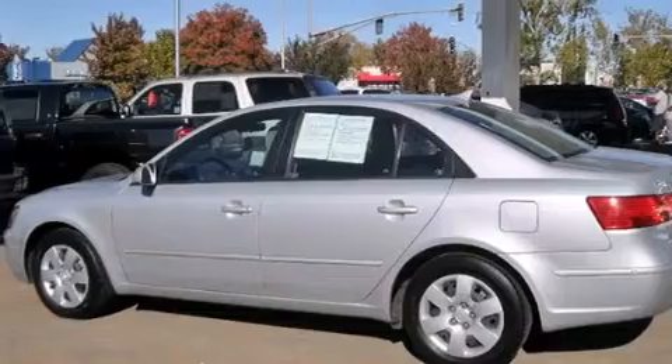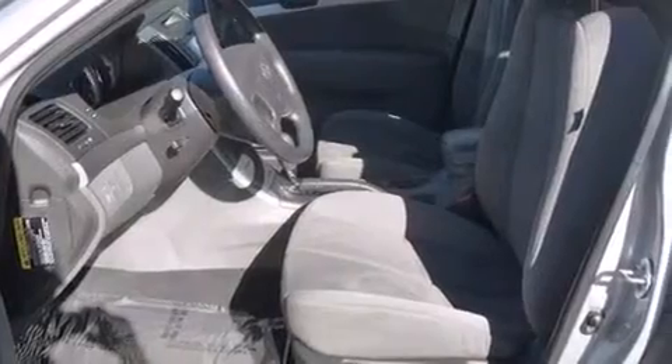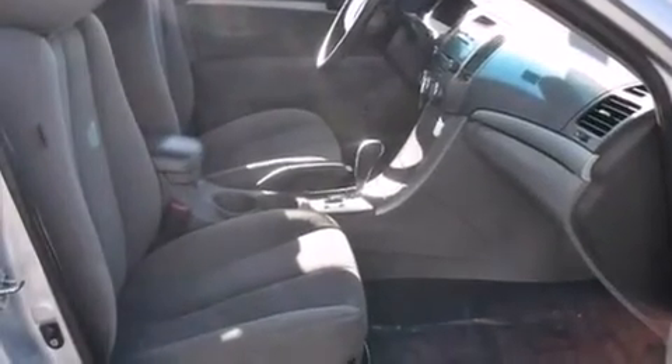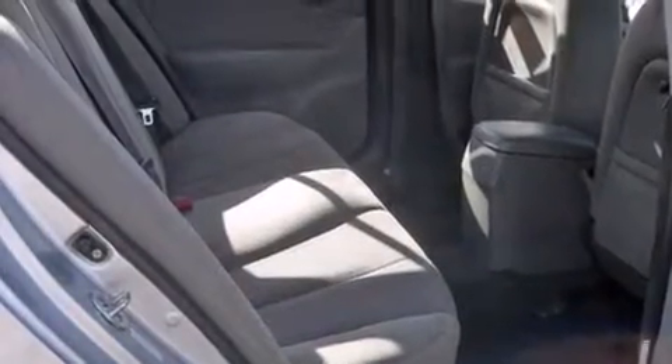Features include traction control and stability control systems, cruise control, full power accessories, side curtain airbags, a rear window defroster, variable valve timing, a chrome grille, an anti-lock braking system, speed-sensitive wipers, and this vehicle has less than 44,000 miles.